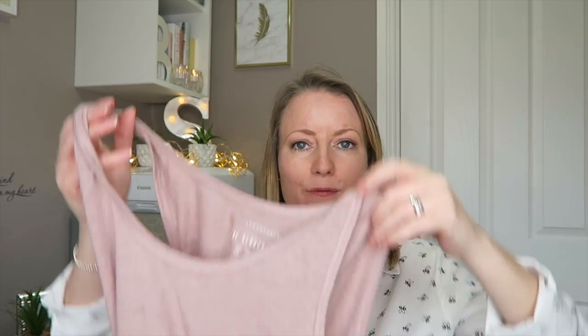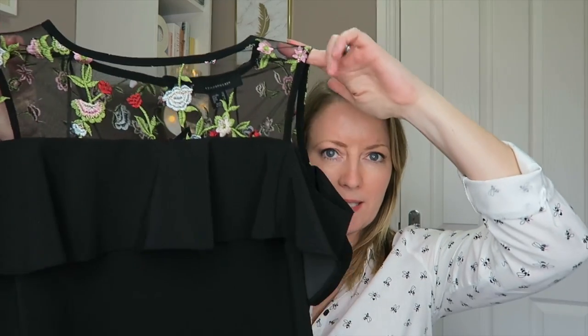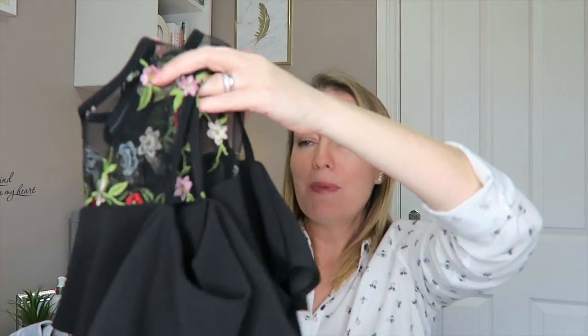Then I got a plain vest in a dusky pink neutral shade for £1.50. There's also a plain grey top with black writing that says 'California Dreaming' for £6.50. Then there's this top I'm not sure about - it has a see-through mesh with flower embroidery detail. It's a cold shoulder top with a small frill and a frill across the top, then quite plain going down. It'll go with so many different things and it was £12.